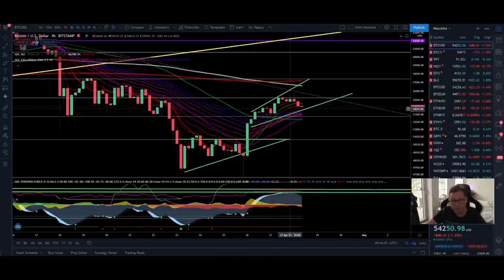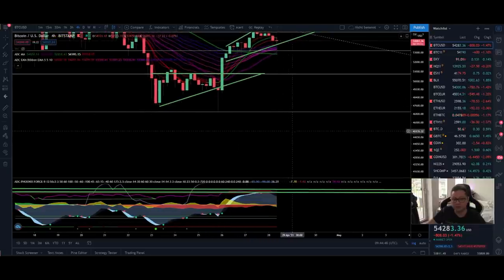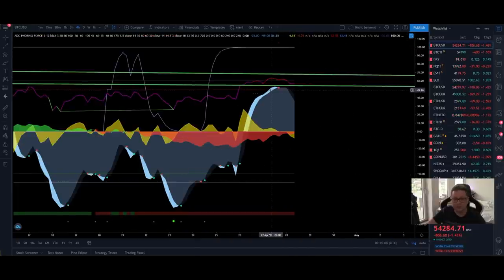In the four-hour time frame we are at a critical point, touching the main support. If this support is lost, there's a very high chance we come down to hold $53,000. If we can't hold that, the chances are there that we crash back down to $51,000 to retest that support. If we drop below $51,000, it's very likely we take out the lows around $47,000. We also had a sell signal in my own indicator in the four-hour time frame.